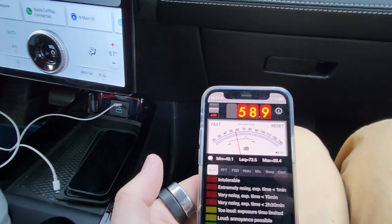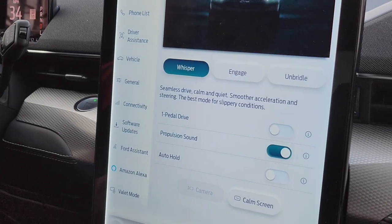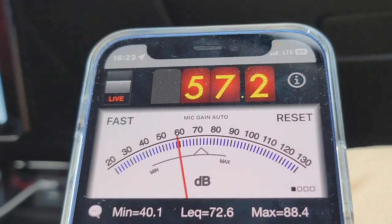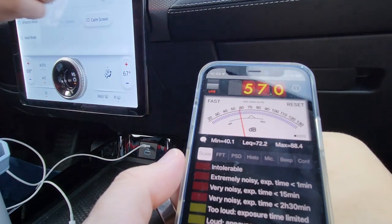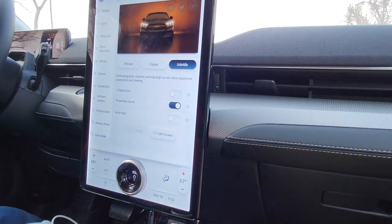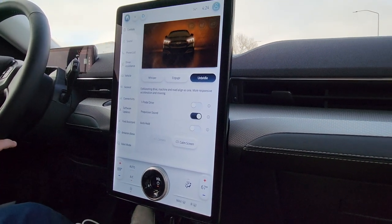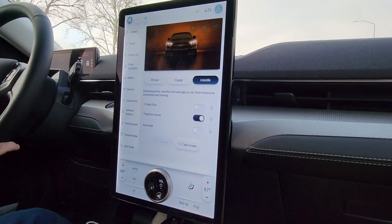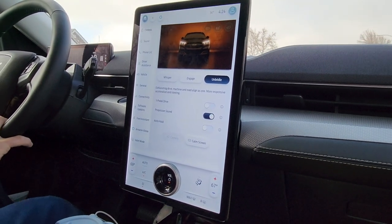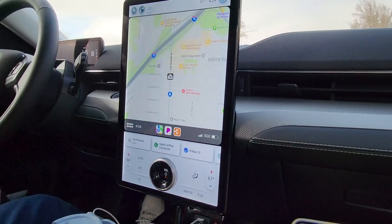Now we'll go to whisper mode. The unbridled mode not only affects the sound the car makes but also the horsepower — it makes it sport-like. I really like the whole terminology of 'unbridled' — Mustang, get it? That's nice.